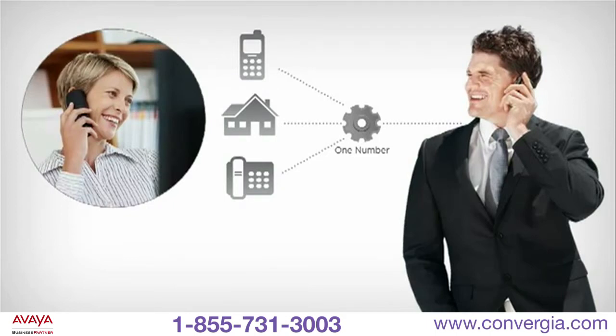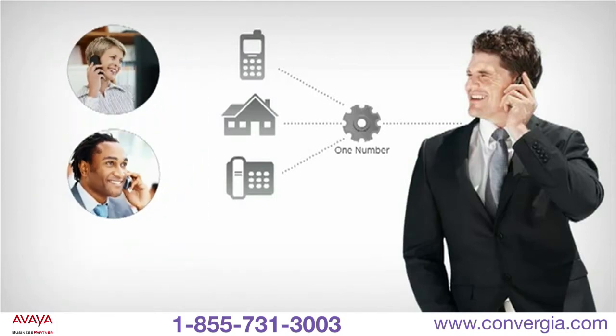Employees away from the office can seamlessly transfer those calls or start a conference call, just like they can with their office phones.